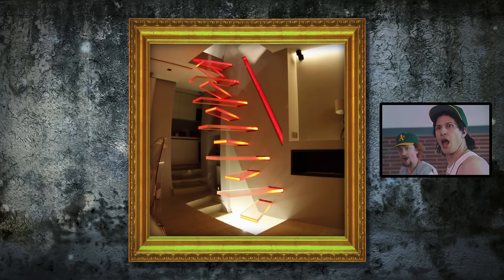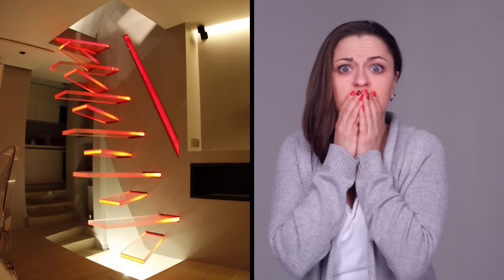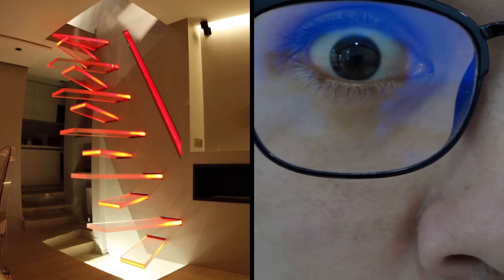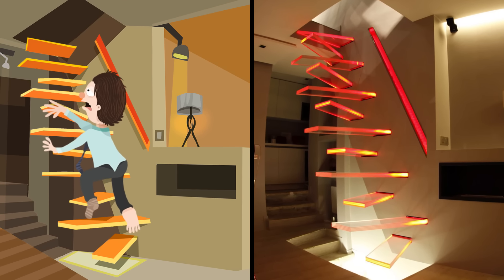Some people might see the appeal of this futuristic staircase, and although it's definitely super cool to look at, for most this would be a total nightmare. The jumbled step placements are a real sight for sore eyes, and can you imagine trying to leave the house in a rush — or even worse, coming home and climbing them drunk?